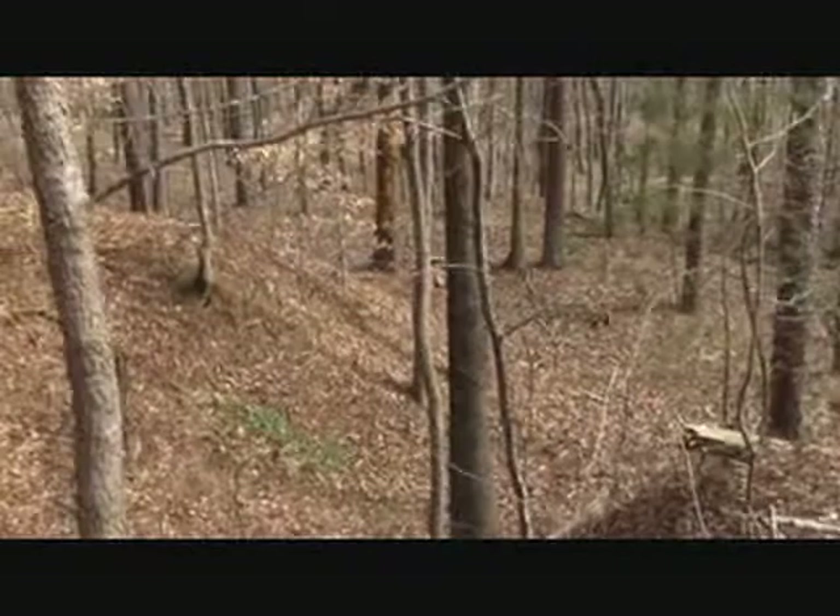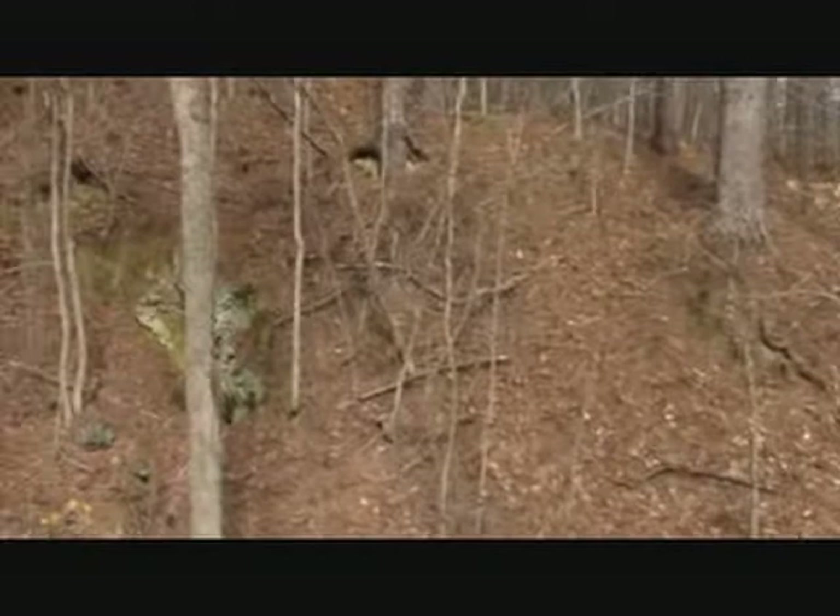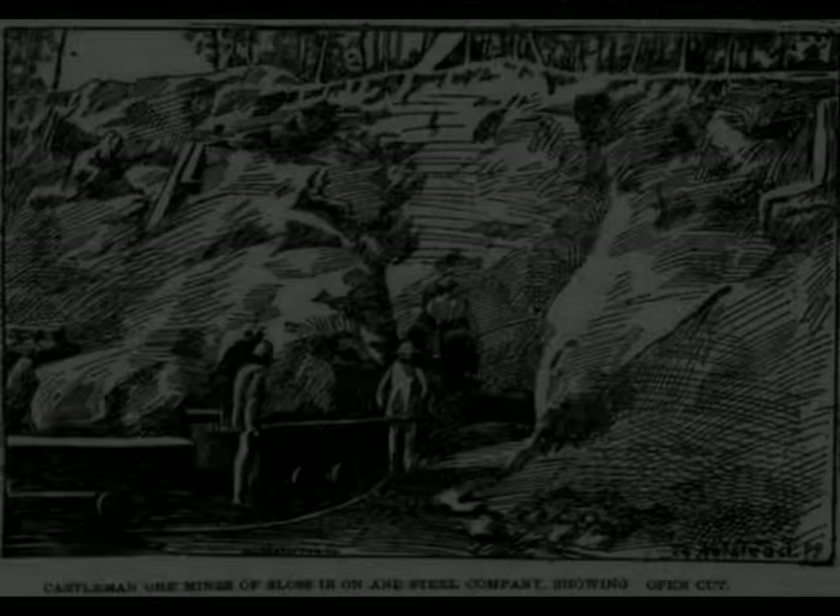This is kind of just what remains of a little piece of forgotten history up here at Leeds, when they were doing brown ore mining. Anyway, good little field trip.